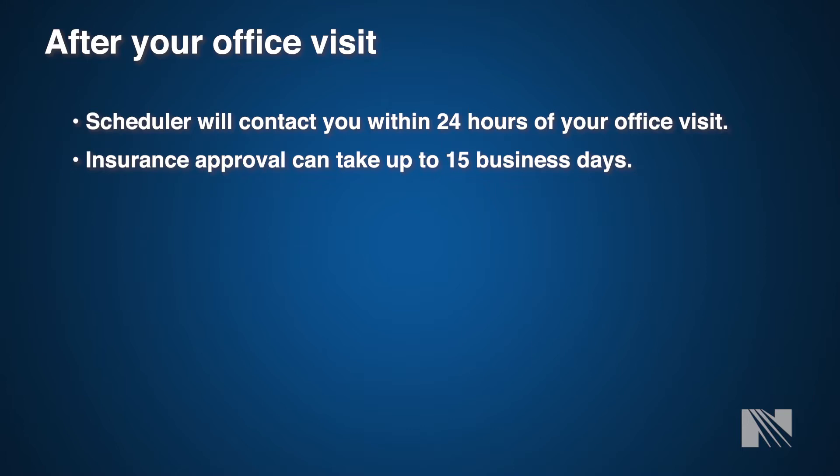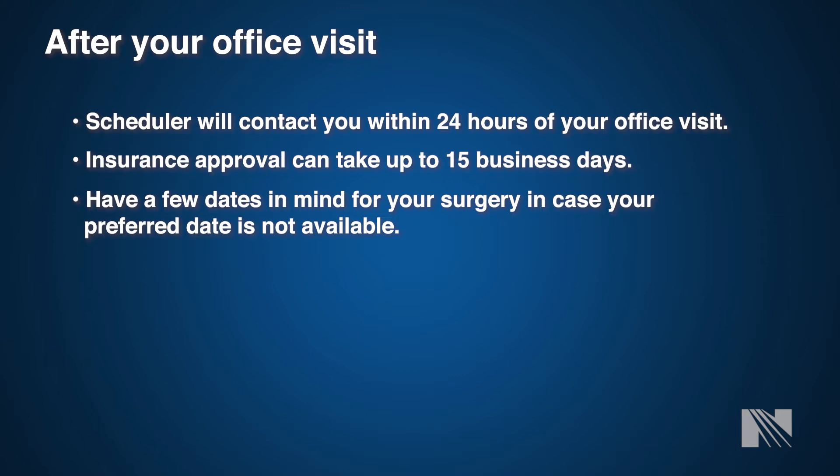The first thing we need to do is get your insurance company to approve your procedure. Depending upon your insurance company, it may take upwards of 7 to 21 days to obtain authorization. If insurance authorization has not been received at least 72 hours prior to your surgery, we will need to reschedule per hospital protocol. Your surgeon may also order additional testing prior to your procedure, and non-compliance or delay in completing that testing may delay your procedure from being scheduled.